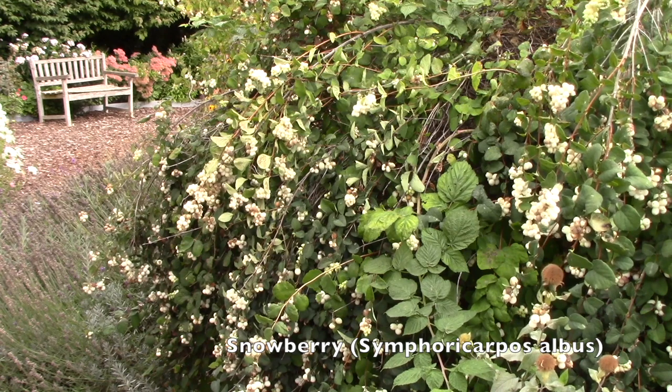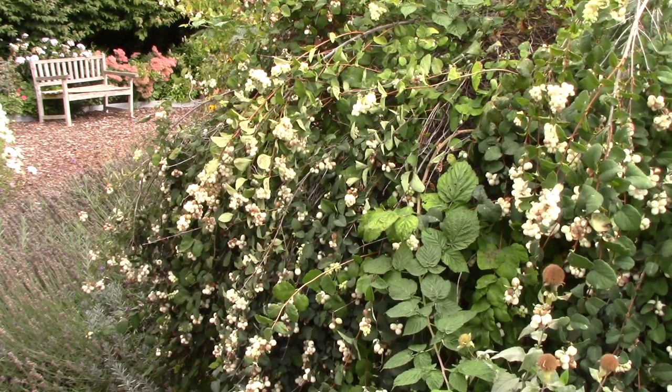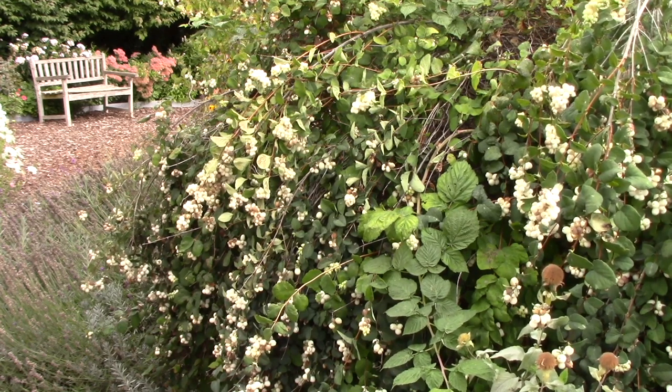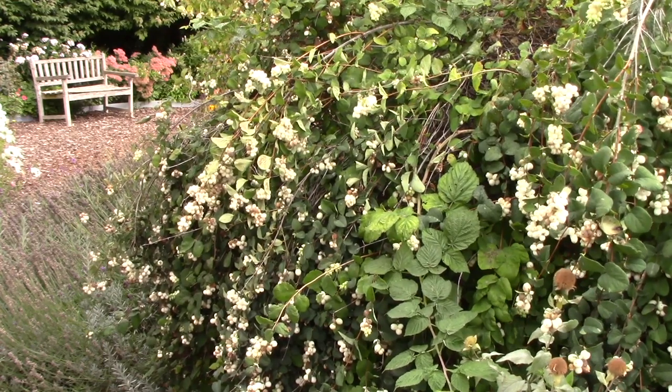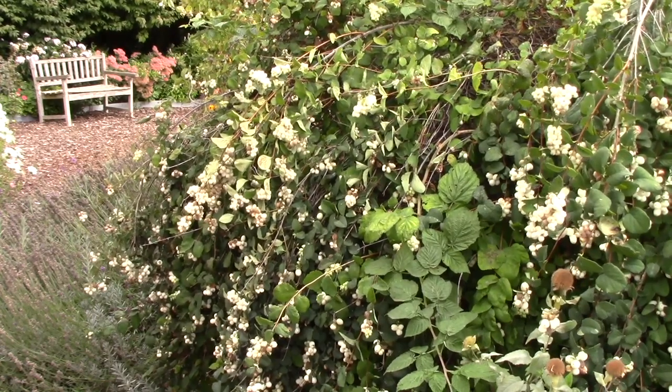This is a snowberry and look at all of those white berries. Oh my gosh, the birds absolutely love eating them during the winter months. In the spring they have beautiful flowers and of course it's quite a thick shrub so they can hide in there or roost in there as needed.